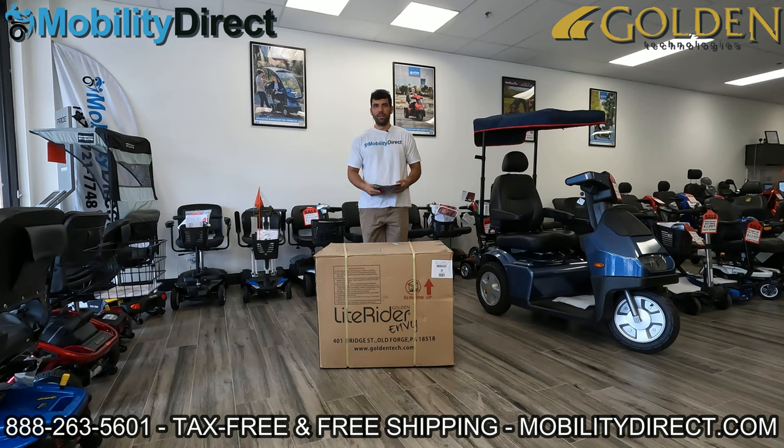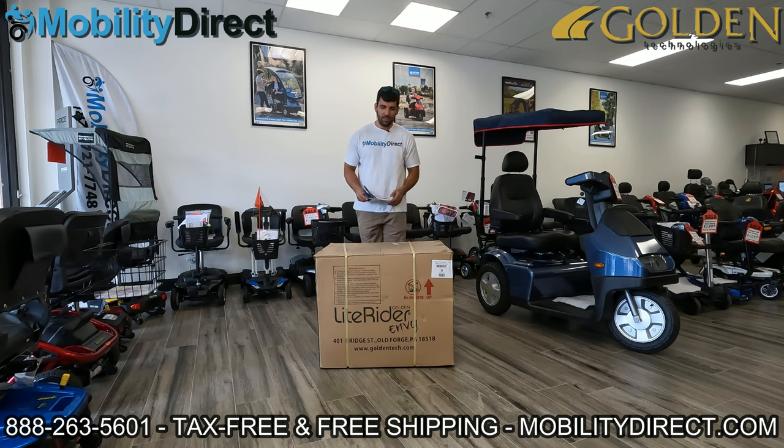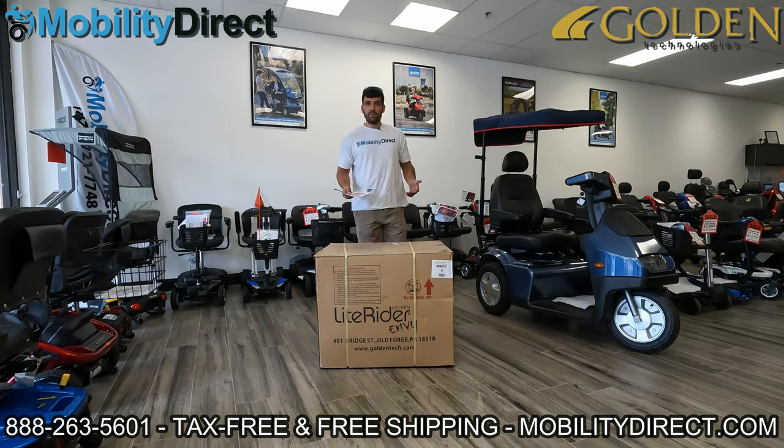Hi everybody, I'm Sergio with Mobility Direct, and welcome to our YouTube channel. In today's video, we're going to be unboxing the brand new LightRider Envy LT model. This is a power wheelchair made by Golden Technologies — it's the updated version that's lighter in weight compared to the previous LightRider Envy standard version, hence the LT for the lightweight version.